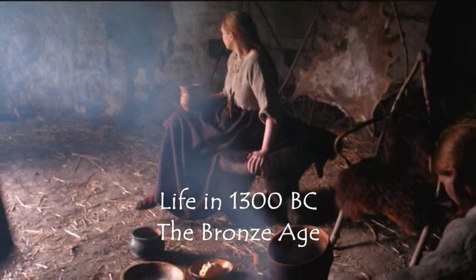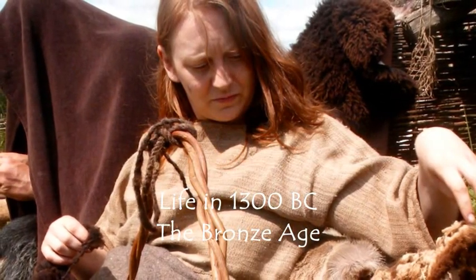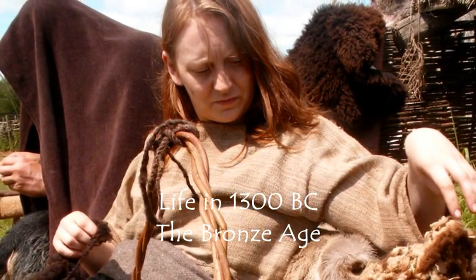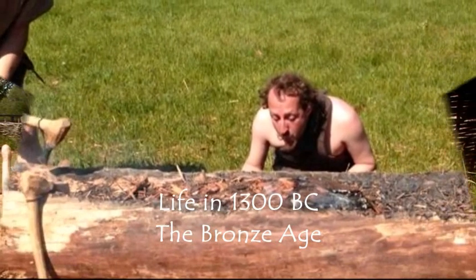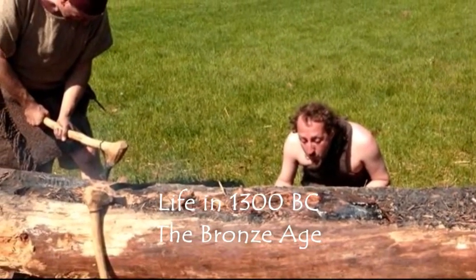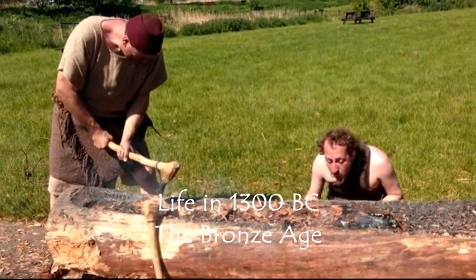Only one doorway facing east, and therefore many activities take place outdoors in the fresh air and daylight, such as the processing of sheep's fleece, spinning it into yarn for weaving, or the making of a log boat — a dugout canoe hewn out by bronze axes and by burning away the wood chips that remain.